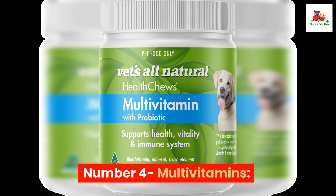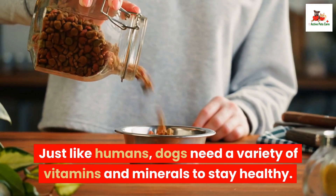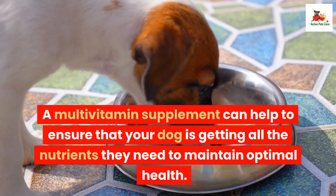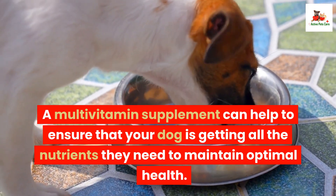Number 4: Multivitamins. Just like humans, dogs need a variety of vitamins and minerals to stay healthy. A multivitamin supplement can help to ensure that your dog is getting all the nutrients they need to maintain optimal health.